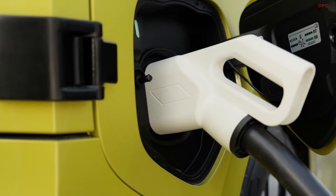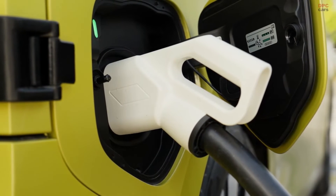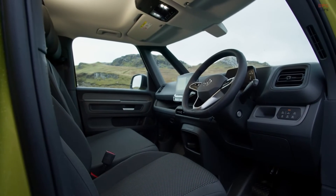The next step is to expand the ID Bus program: different battery sizes for different customer needs, additional drive concepts, further variants, a longer wheelbase, and even an ID California. We still have a lot of dreams and ambitions.